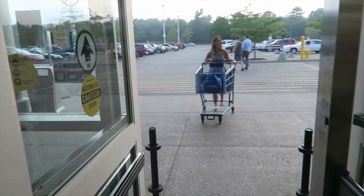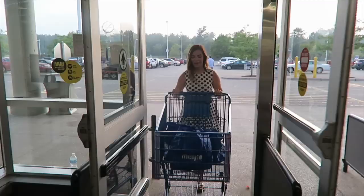Hey guys, today I am super excited about our video — I'm doing a collaboration with Meijer, which is super fun. Meijer is a grocery store here in the Midwest, and if you don't have it where you're at, you should find one. Here in Michigan we have a ton of them. I'm partnering with them today for back to school, so I'm shopping for tons of back-to-school supplies. Let's go inside and see what we can find.